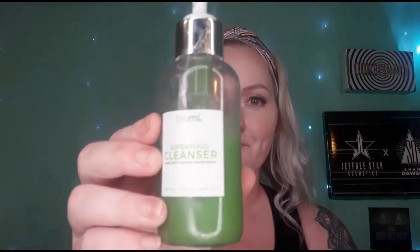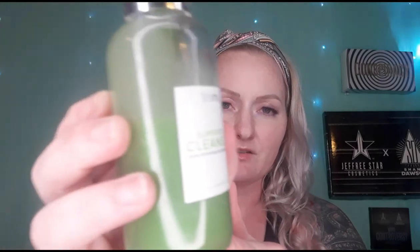This is from Teamy — I already drink their teas. They're very organic and use fresh ingredients. A lot of their teas are loose teas, not even in tea bags. Seriously, this really does work. It's a little thin but it goes on and makes your skin amazing. It's a superfood cleanser from Teamy made with matcha, turmeric, and sea kelp. They're cruelty free.